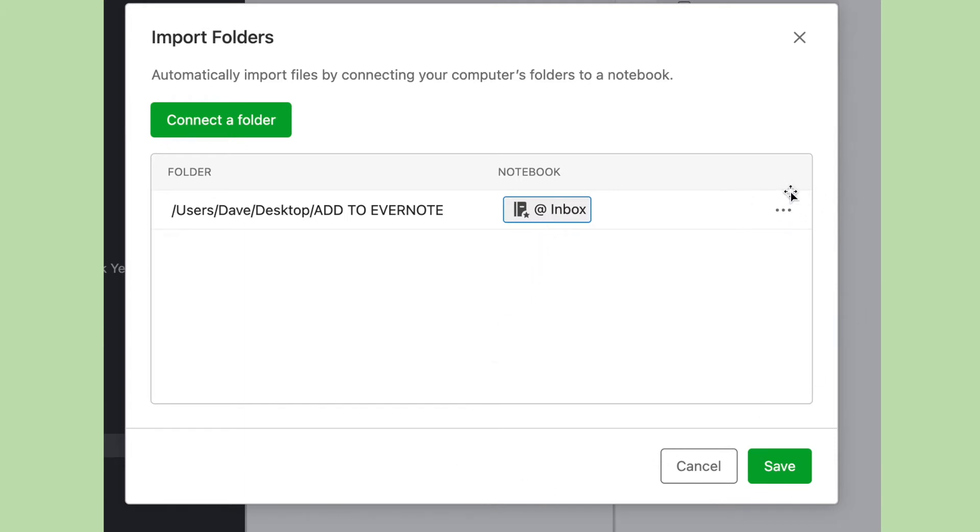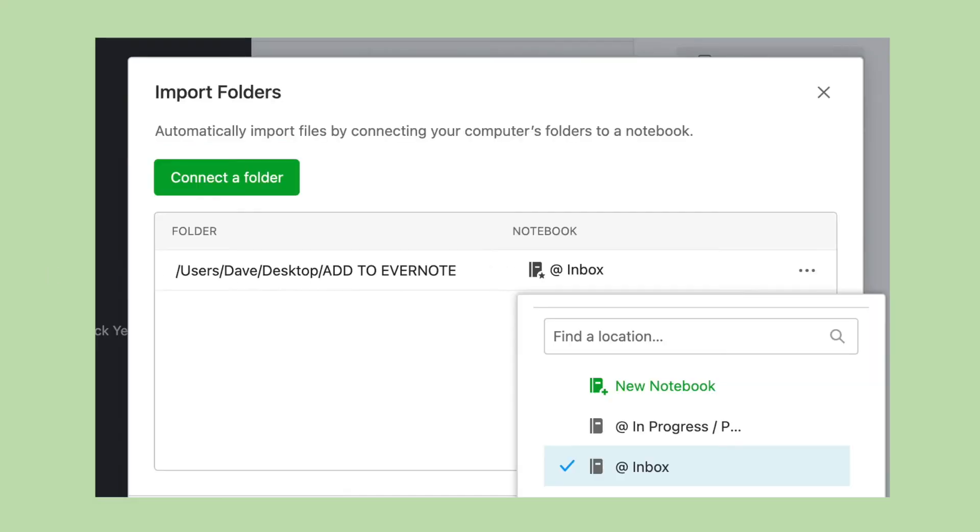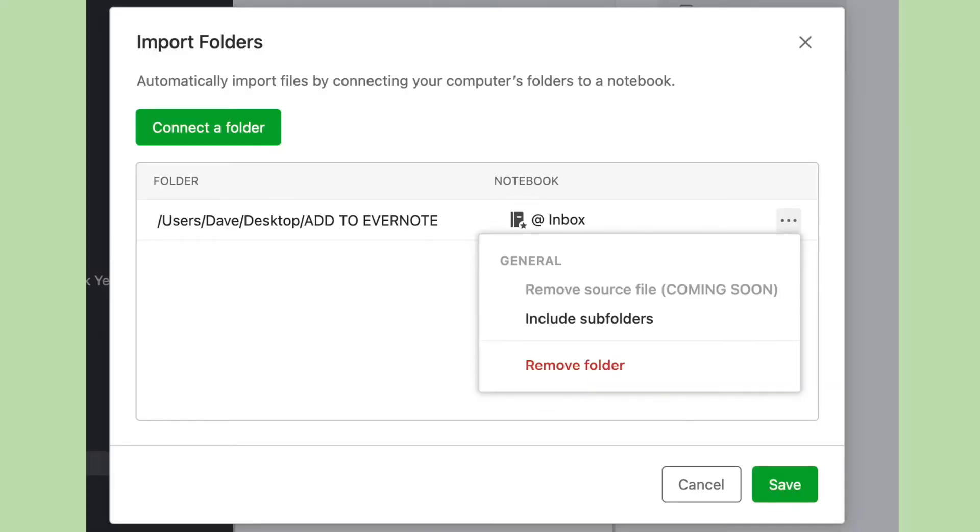When you're done with that, click on the More Options button — those are the little three dots — to review the import settings. Once Evernote has this feature complete and rolls it out to everyone, you're going to be able to set the folder to delete your original file once it moves to Evernote, if that's what you want to do. You can also set up subfolders here. When you're done, simply click Save.